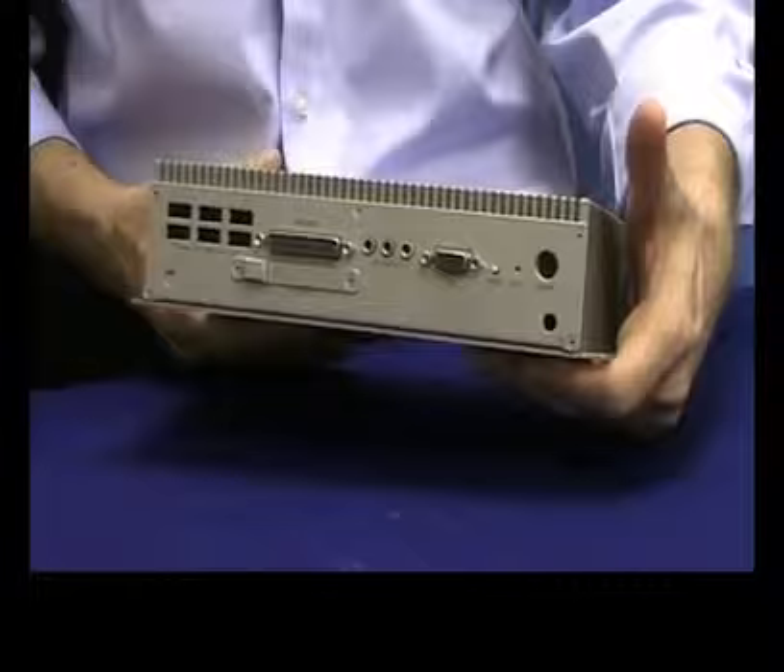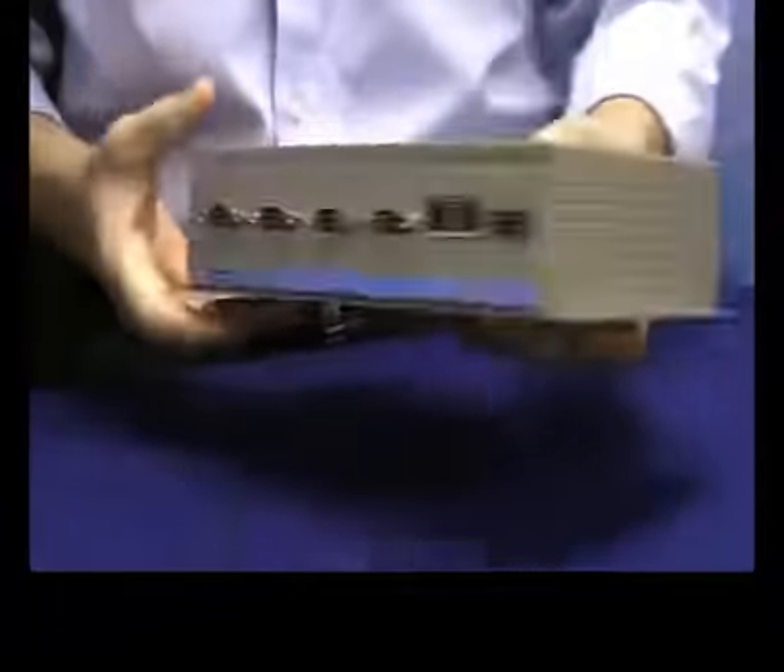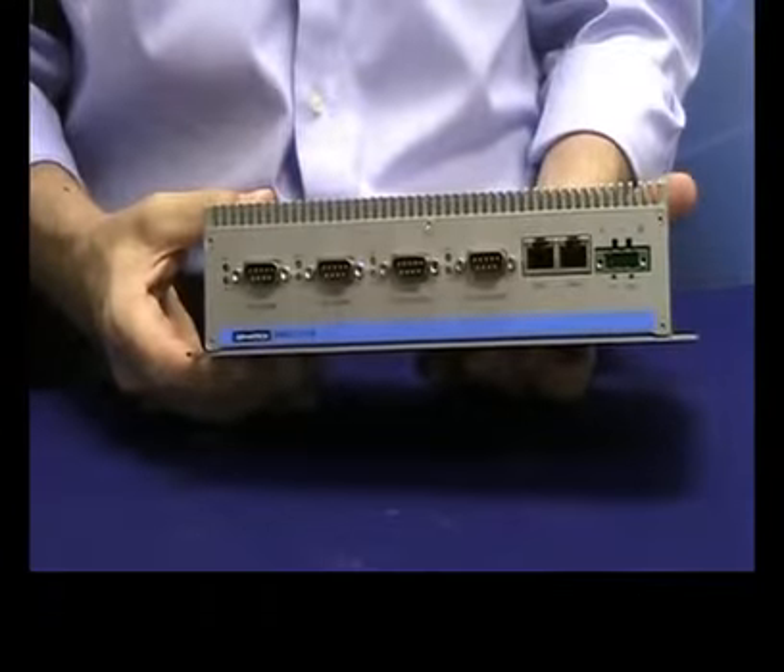Thanks for watching this edition of Advantech's Product Snapshot. To learn more about these products, as always, visit us online.